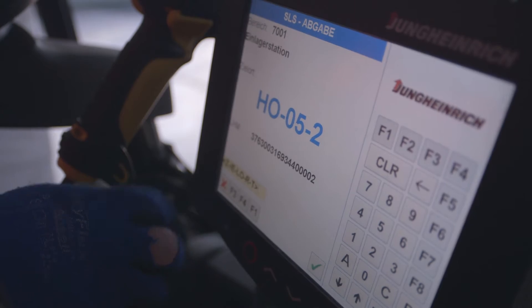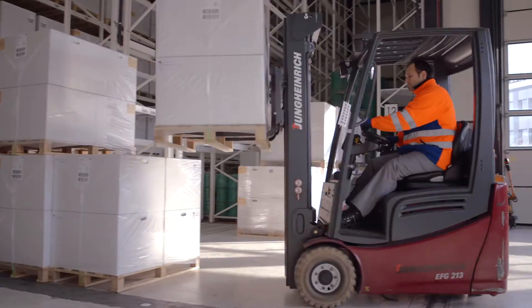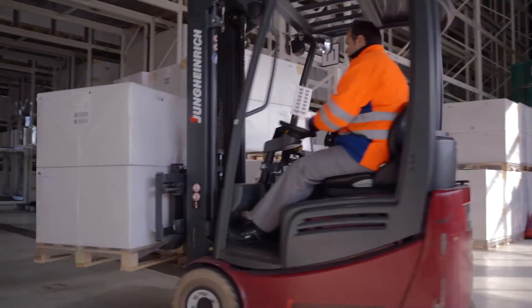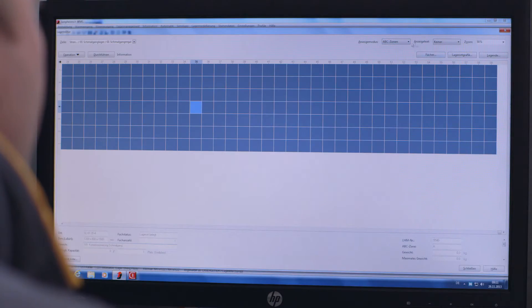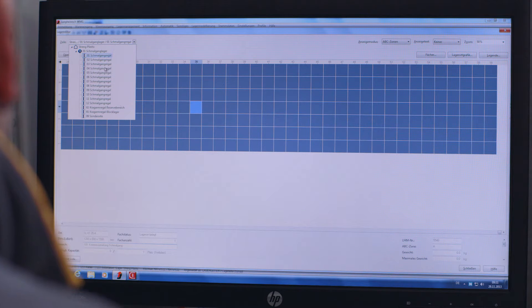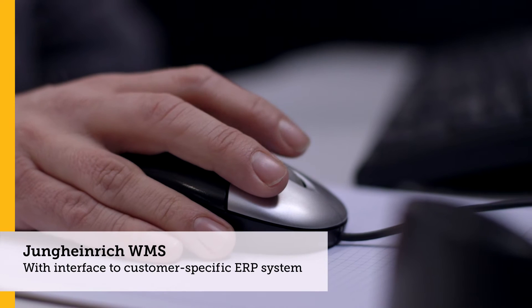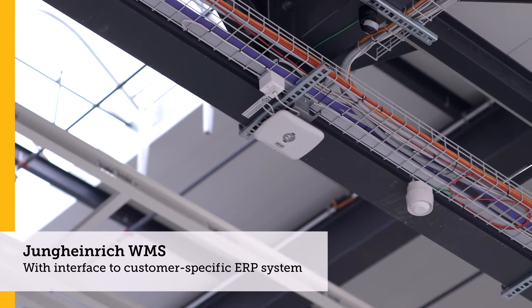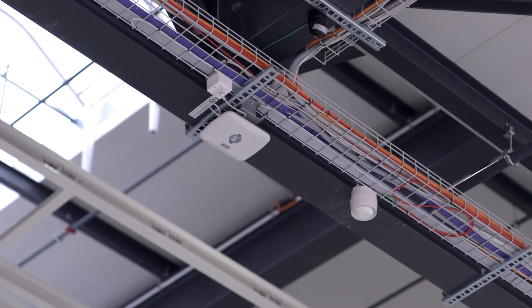The processes are optimized via warehouse navigation. The host system is our ERP system. The orders come from there and the results have to be registered there, so that all the logistics of the company are correct.